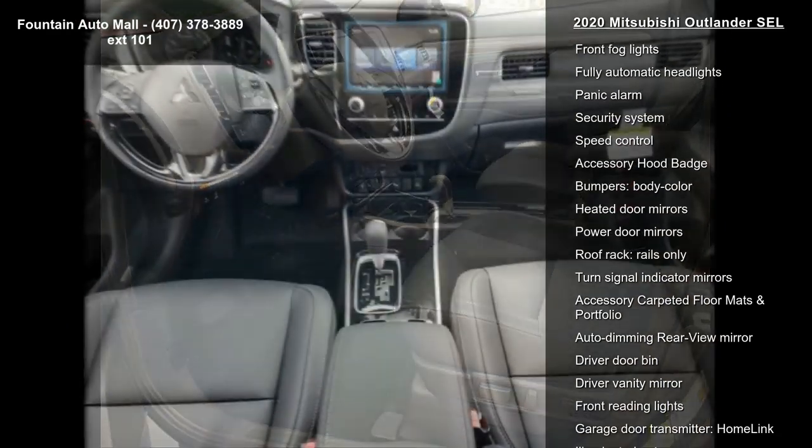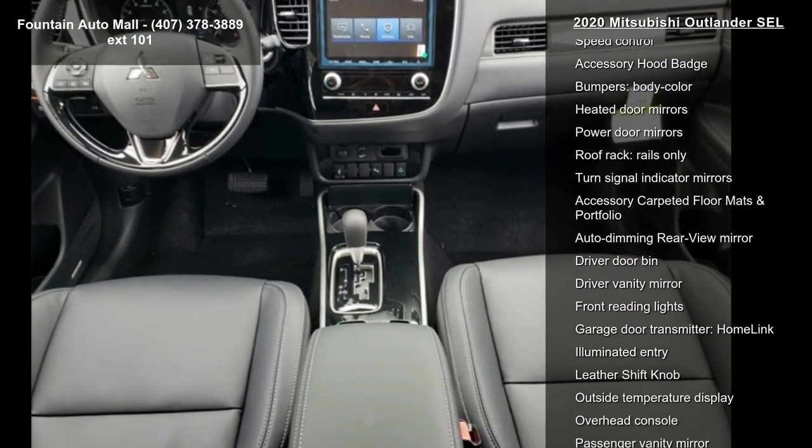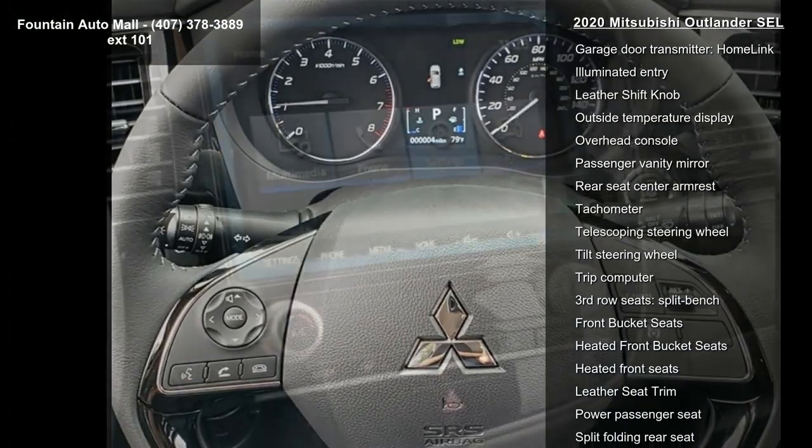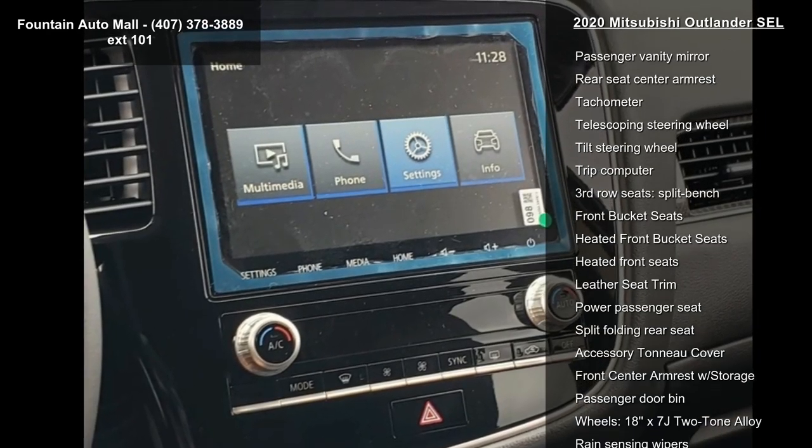Air Conditioning, Automatic Temperature Control, Front Dual Zone AC, Rear Window Defroster and Power Driver Seat. This vehicle shows low mileage and has a smooth ride.